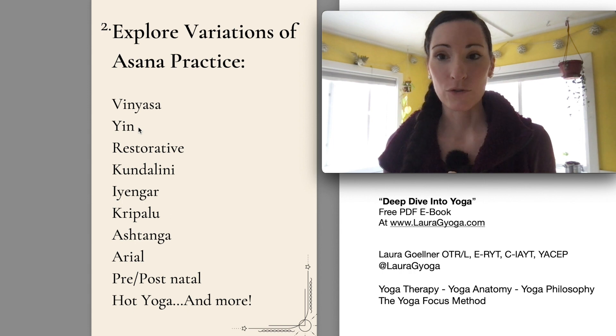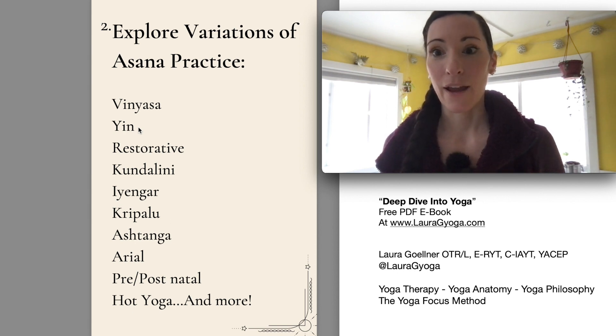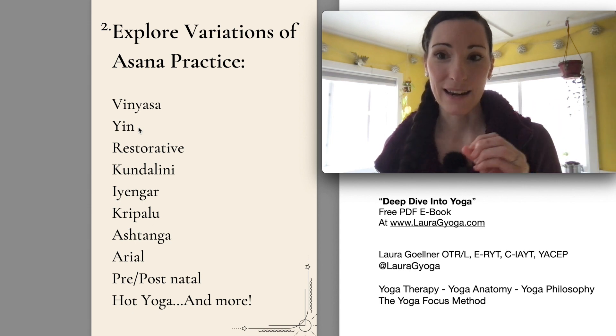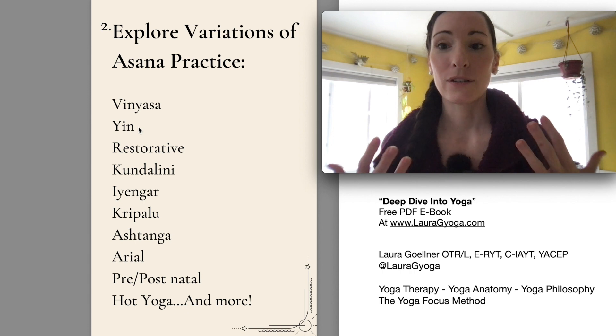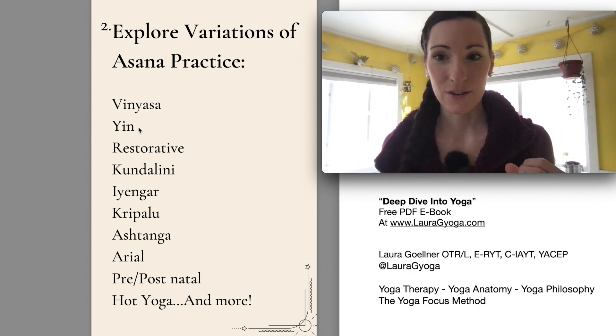A lot of times I will use a mantra when I'm doing yin practice so that my very busy mind does not start to think about everything except yoga. I like to give myself an anchor. When I'm in a yin pose for that three to five minute period, I'll practice a mantra or anchor myself to my breath, carefully watching the inhale and the exhale. Yin is very much about letting go, releasing, and working through very deep tension in your body.